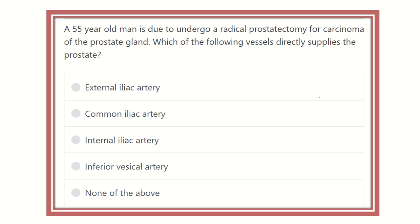Welcome to another lecture on MRCS — a question and answer session. A 55-year-old man is due to undergo a radical prostatectomy for carcinoma of the prostate gland. Which of the following vessels directly supplies the prostate? The options are: external iliac artery, common iliac artery, internal iliac artery, inferior vesical artery, and none of the above.